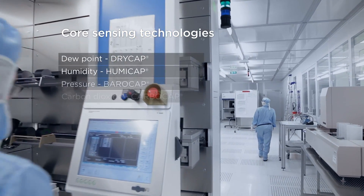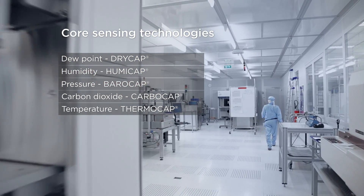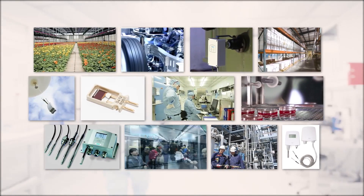Our core sensing technologies, what we manufacture in-house, include dew point, humidity, pressure, temperature and CO2 measurements. And these sensors then are the core of our final instruments for the customer.